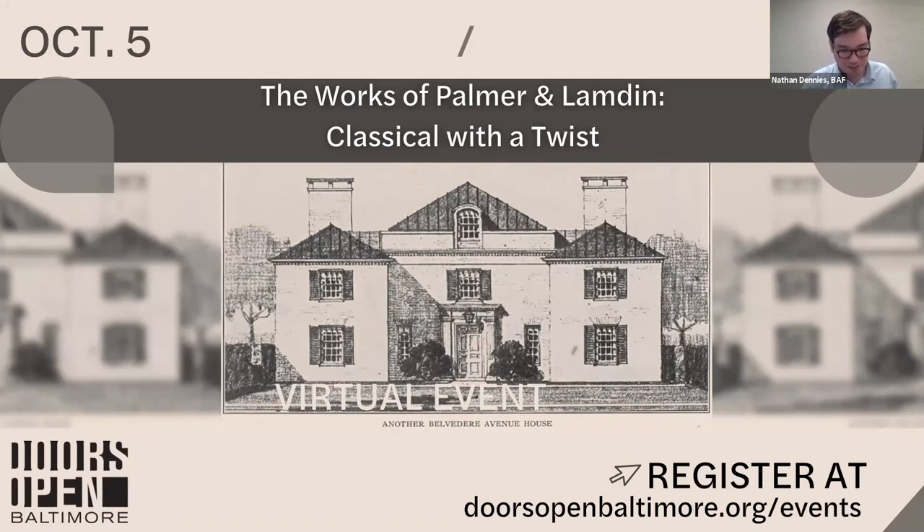She is currently doing a deep dive on Palmer and Lambden for the Baltimore Architecture Foundation's Dead Architects Society, which is our architectural history committee. It's a pleasure to have her here today to present her research. And if this presentation gives you a taste for more Palmer and Lambden, you can head over to our website at palmerandlambden.com. If you have questions for Meg, please add them to the chat box. Okay Meg, can you take it away?